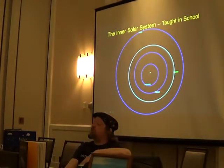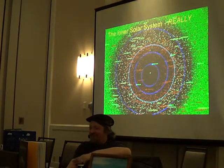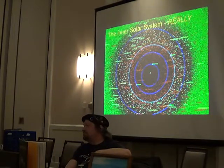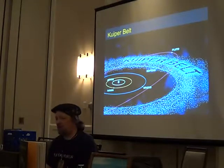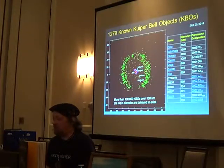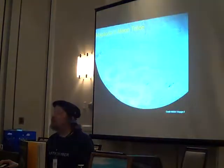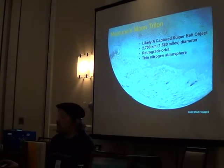This is the inner solar system as you're taught in school. This is the inner solar system as it really is — that's busy. The Kuiper Belt is another belt of material — not necessarily asteroids, but icy material out past Neptune. There are a lot of these things out there. We're still finding out a lot about them, and they remain a very active area of research.